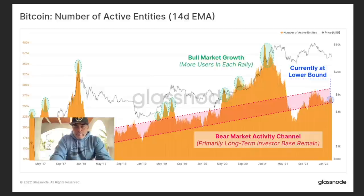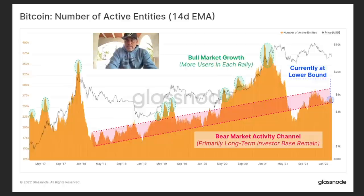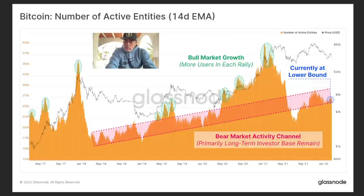Looking at other Bitcoin fundamentals — for example the number of active entities — we can see it's only going up. We are currently at the bottom of that range and should be going to the top again. This shows bull market growth because we have more users in each rally. There are more users in every rally, and yes we drop in user count when Bitcoin crashes because everybody stops trading — but then it picks up again, and we are still picking up.